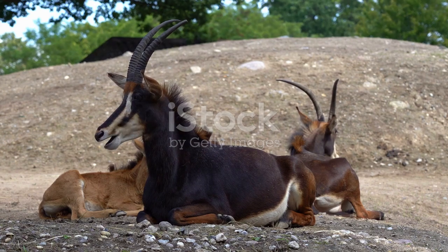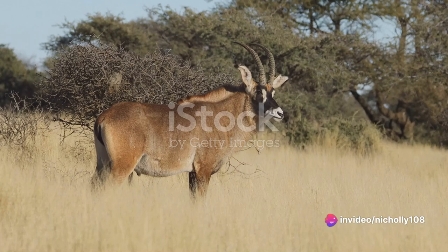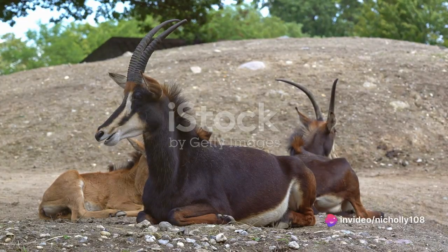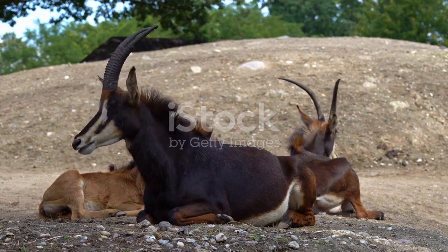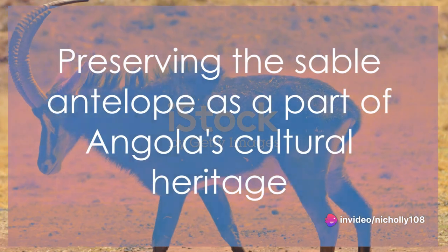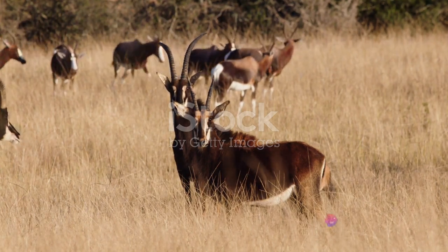But the sable antelope is not just a symbol — it is also an integral part of Angolan folklore and mythology. Legends depict the sable antelope as a courageous and resilient creature, qualities that resonate with the Angolan people and their history. These tales, passed down through generations, have cemented the sable antelope's place in the cultural consciousness of Angola. In a country that has faced its share of challenges, the sable antelope stands as a beacon of hope and resilience, mirroring the spirit of the Angolan people — their perseverance, their unity, and their deep-rooted connection to the land.